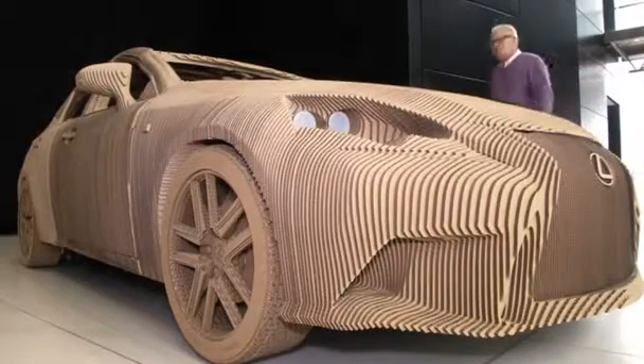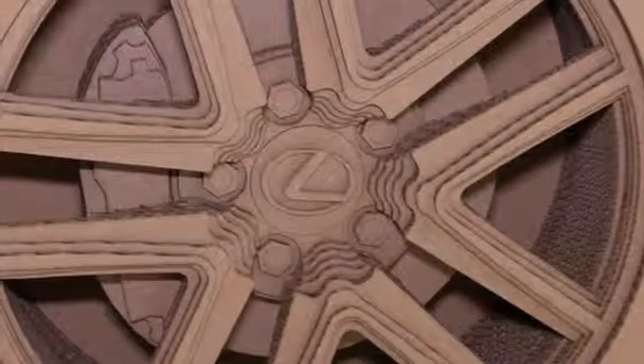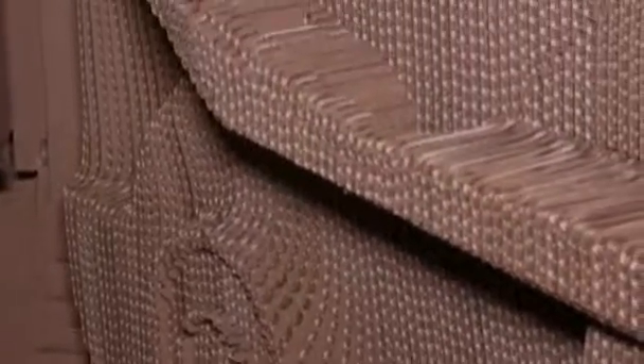It took five people, three months and 2,500 hours to turn the computer-aided design, or CAD, into a full-size corrugated cardboard replica with an electric motor and the most difficult part — working doors.